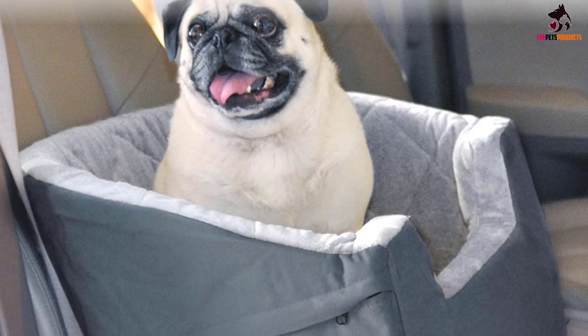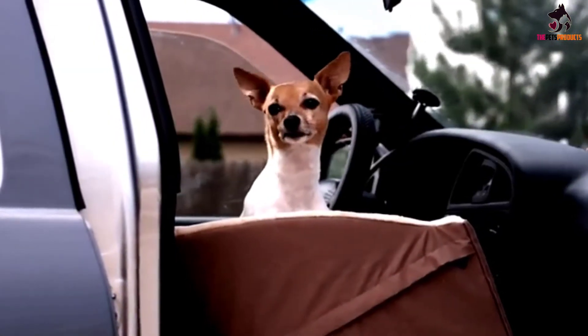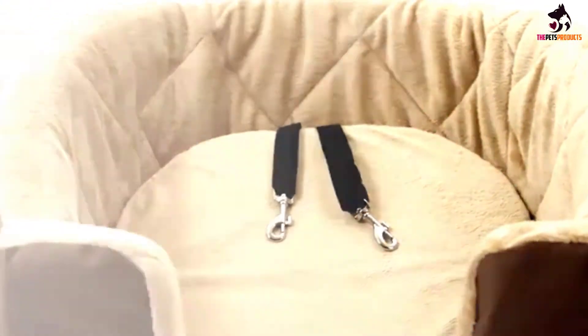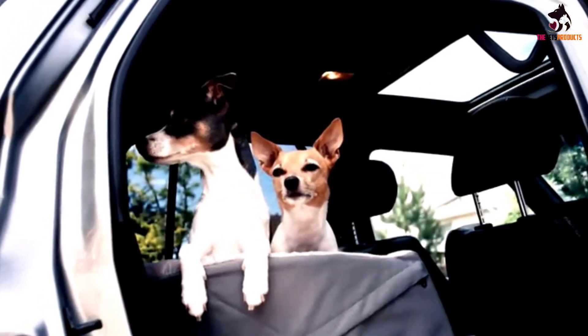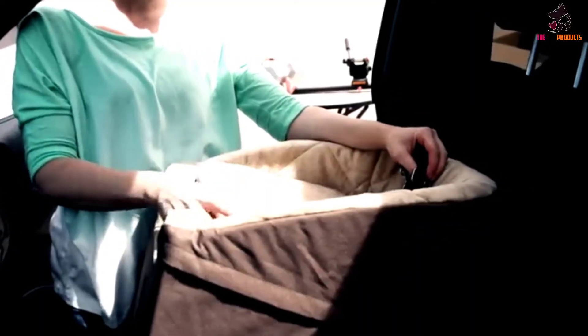Its versatility allows for it to be placed in either the front or back seat, and the fact that it is incredibly easy to install makes it a great choice altogether. The overall design features a sturdy 600 denier fabric exterior, and its interior is lined with a plush quilted fleece that will keep your pet as comfortable as can be. For further convenience, it is available in two sizes and colors.